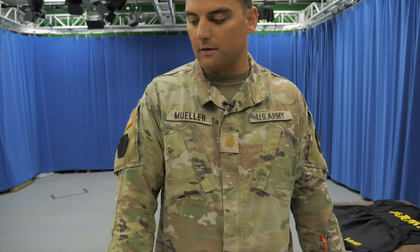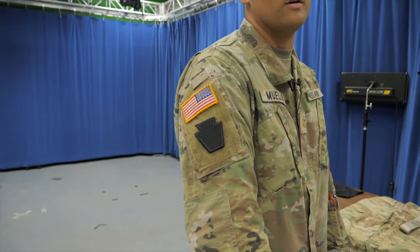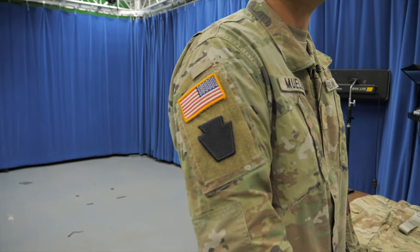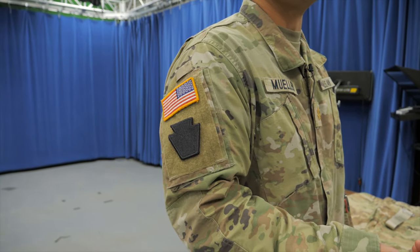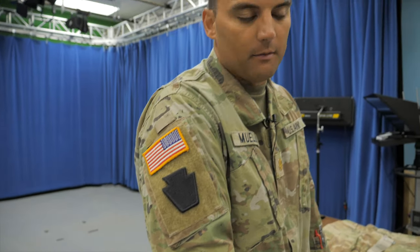On the right side, if you've served in a combat zone with a unit, you can wear that patch on your right arm. Not every soldier has a unit patch on the right arm — it's reserved for soldiers who have served in a combat zone with that unit.